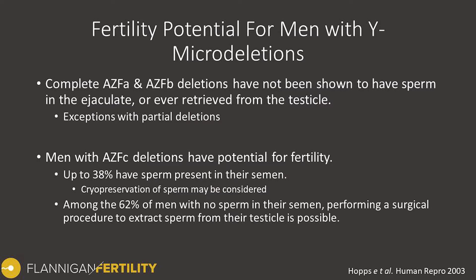Looking through all of the medical and surgical literature, if you have a complete AZF-A or AZF-B deletion, then unfortunately there have been no reports of sperm in the ejaculate or ever retrieved from the testicle. There are some exceptions with partial deletions in some older studies that didn't fully characterize the entire region they were testing. So there's some ambiguity in the literature, but as far as we know, complete AZF-A and B deletions have not been compatible with sperm production to date.